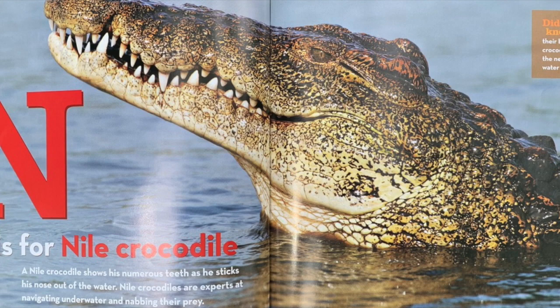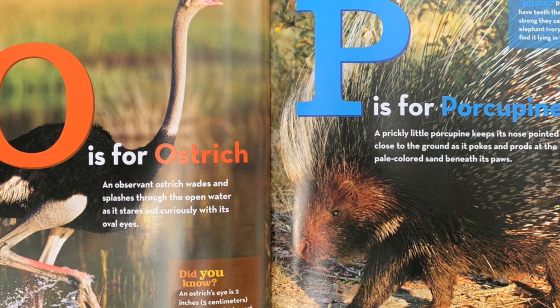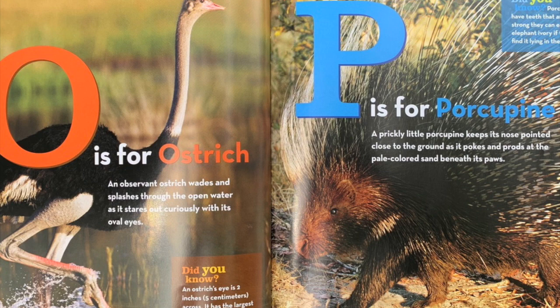O is for ostrich. An observant ostrich wades and splashes through the open water as it stares out curiously with its oval eyes. Did you know? An ostrich's eye is two inches across. It has the largest eyes of any land mammal.